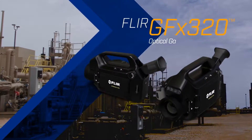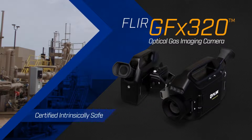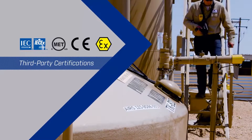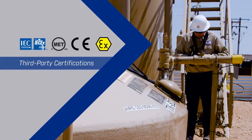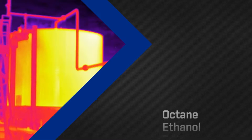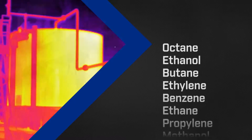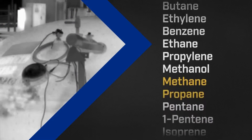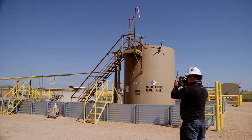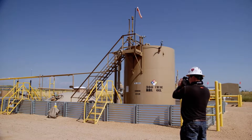Introducing FLIR's groundbreaking new GFX 320 Optical Gas Imaging Camera. The GFX 320 has HASLOC, ATEX and European Conformity Certification for use in hazardous locations across the globe. The GFX 320's proven innovative technology gives you the power to see a wide variety of hydrocarbon gas and VOC leaks as they happen, while allowing you to work in hazardous locations or from a safe distance.